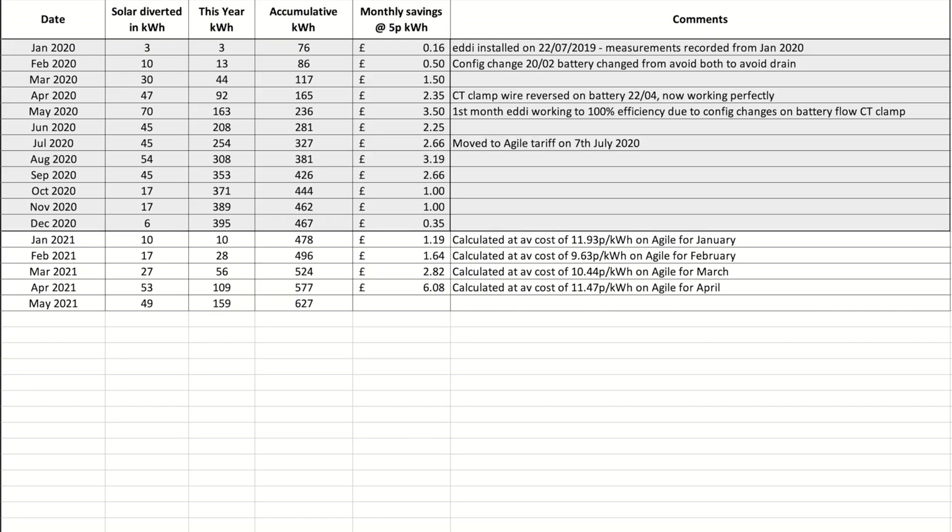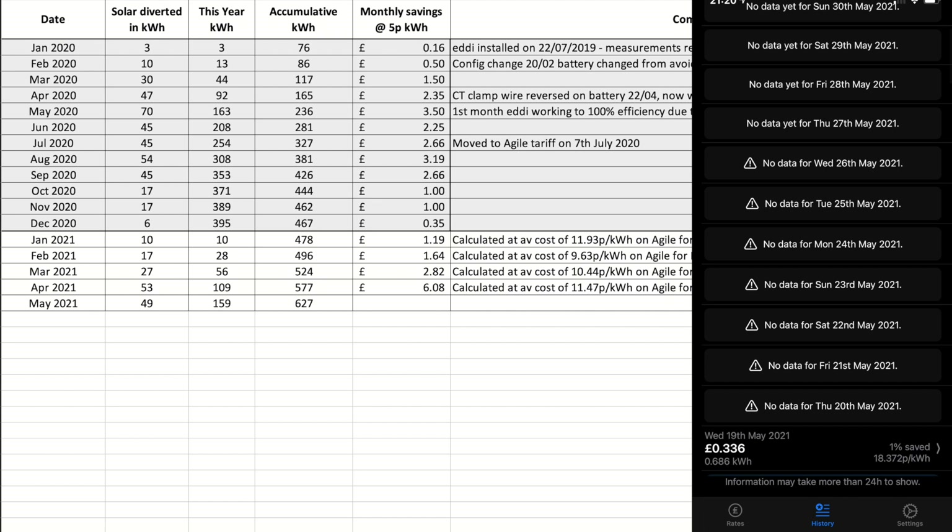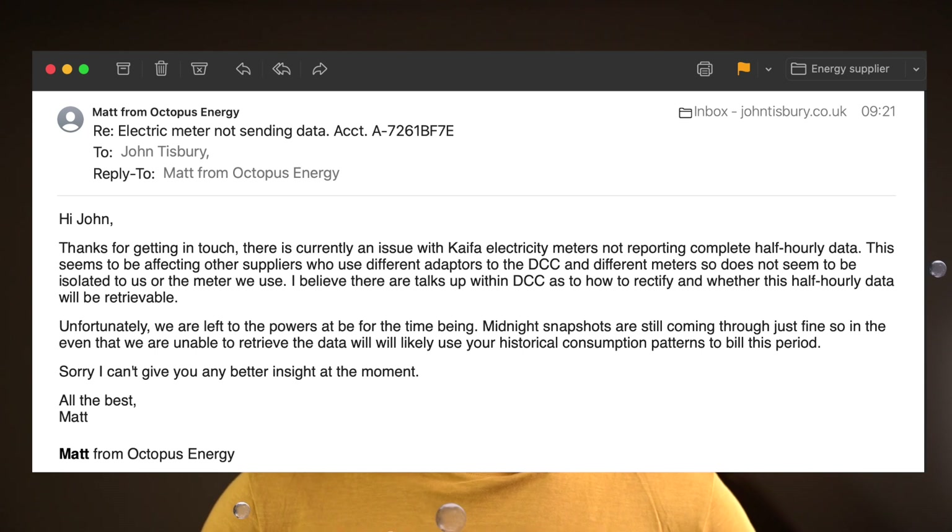You may have noticed I've not noted the monthly savings — the reason is that our electric meter has stopped sending data to the DCC and Octopus Energy. Its last recorded data was on the 19th of May, which means none of the apps can give an average unit cost over the month. I've contacted Octopus Energy to look into it and they're aware it's an industry-wide problem specifically for the CAFIA MA120 electric meter — which is the one I have. The meters do hold 13 months' worth of data, but it may only give totals for each day rather than a full breakdown. We'll see what happens and I'll keep you posted.